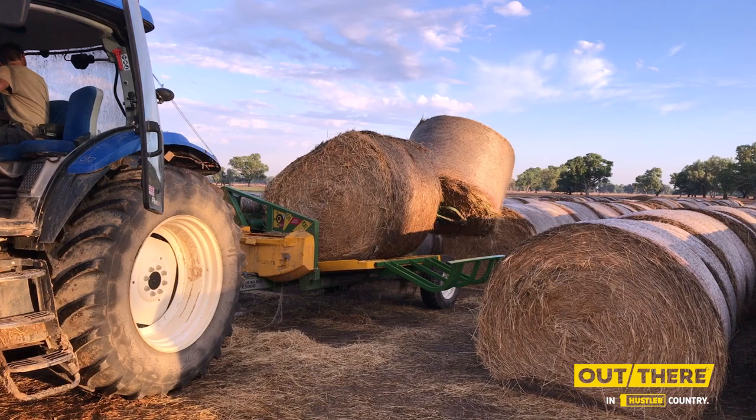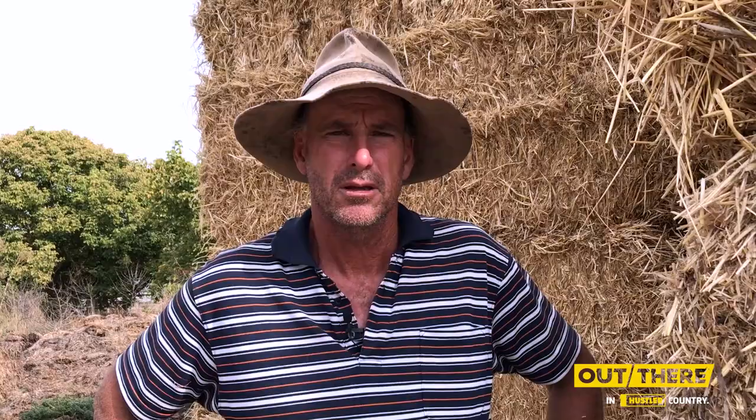The benefit with the Hustle machine X5000 is you can cart one roll on the back of the machine, one roll in the machine, and the tractor can cart two on the front. That saves us three or four hours over our feeding operation for the whole day, carting bales from one place to another.